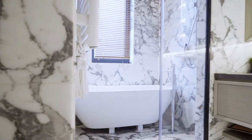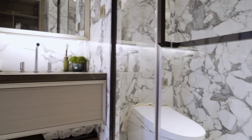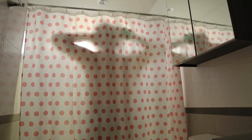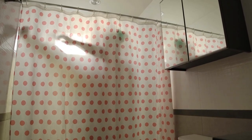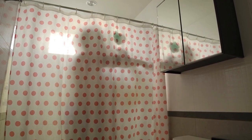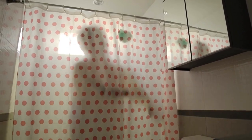Bathroom curtains can improve ventilation and airflow in the bathroom by allowing air to circulate more freely. This can help to reduce humidity levels and prevent mold and mildew growth, as well as improve air quality and freshness. If you have a window in your bathroom, installing a curtain can help promote air circulation by allowing fresh air to enter the room. Choosing a curtain made from a lightweight and breathable material, such as cotton or linen, can further promote air circulation. Curtains with a sheer or semi-sheer design can improve natural light and airflow, creating a brighter and more comfortable space. In a small bathroom, installing a curtain instead of a shower door can improve air circulation around the room.